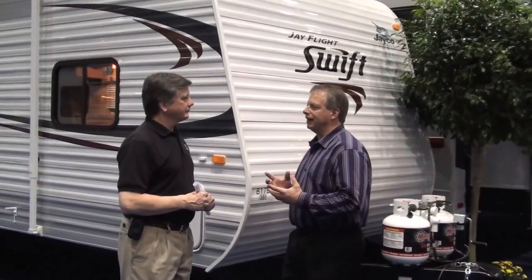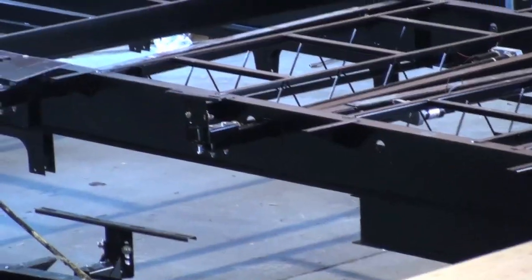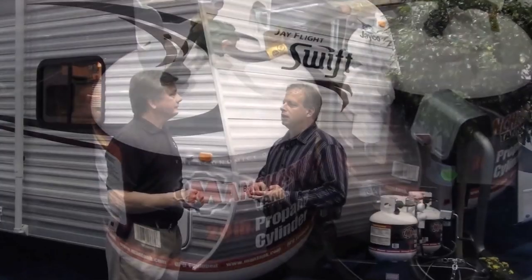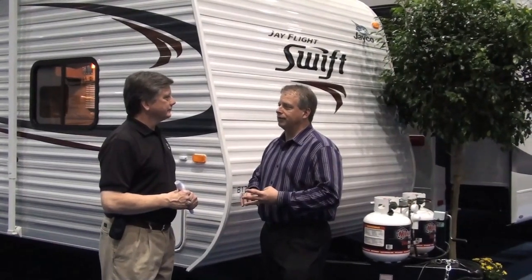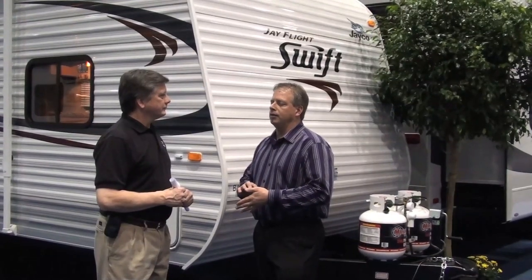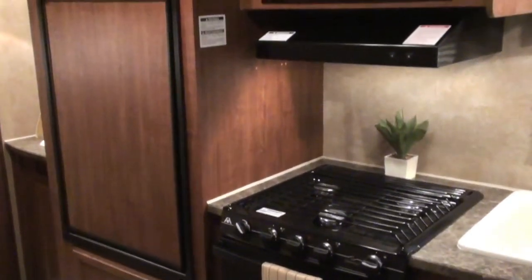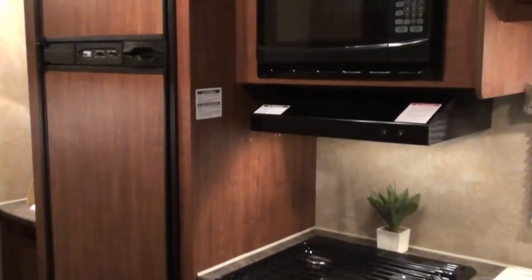Now, John, some of the value items you'll find in the J-Flight Swift include the structural I-beam frames, dual 20-pound LP bottles, tongue-and-groove plywood on the floors, 81-inch ceilings throughout, and wooden truss rafters. Interior highlights in the J-Flight Swift — all of our furniture is made by Jayco, we have name brand appliances throughout, Concord Cherry cabinetry, and last but not least, the most important: our two-year hitch-to-bumper warranty. Excellent.